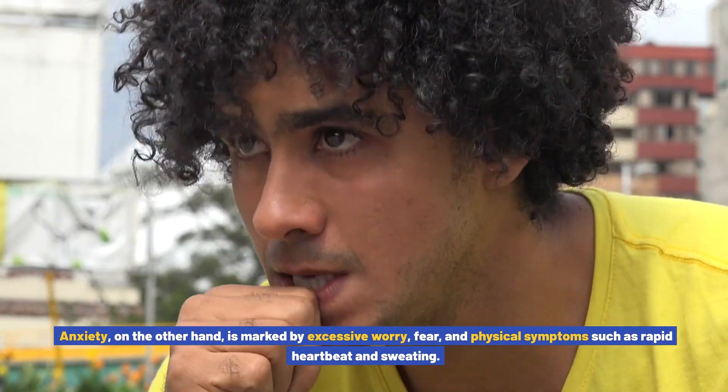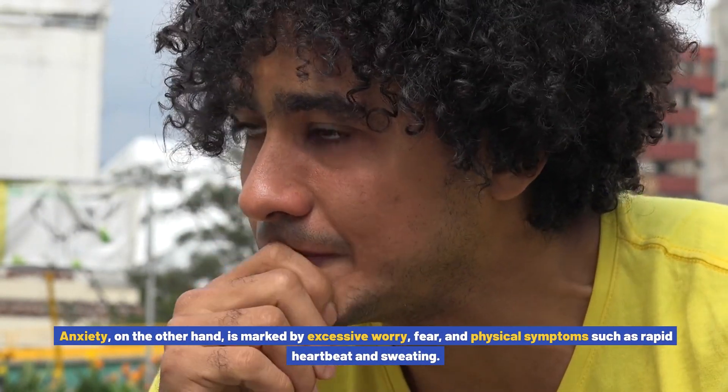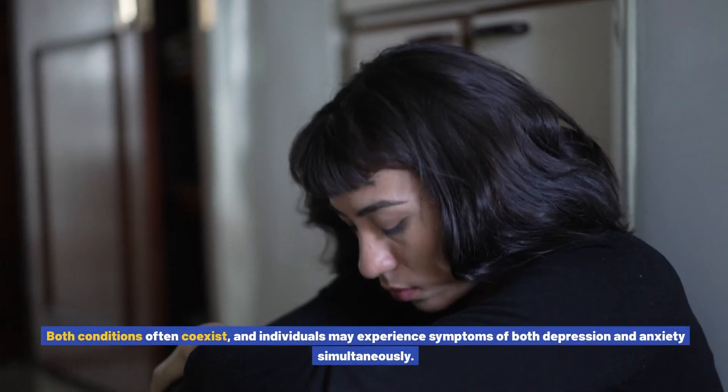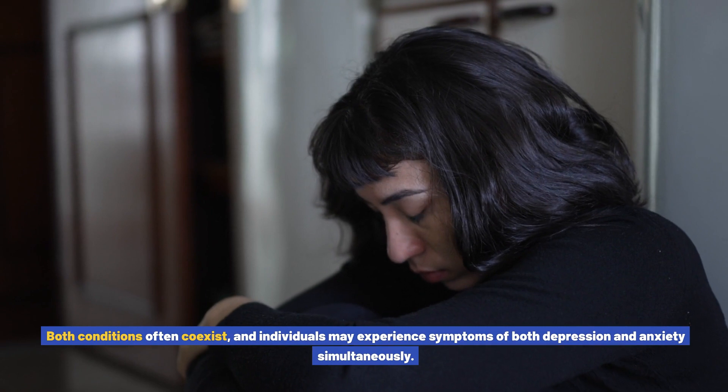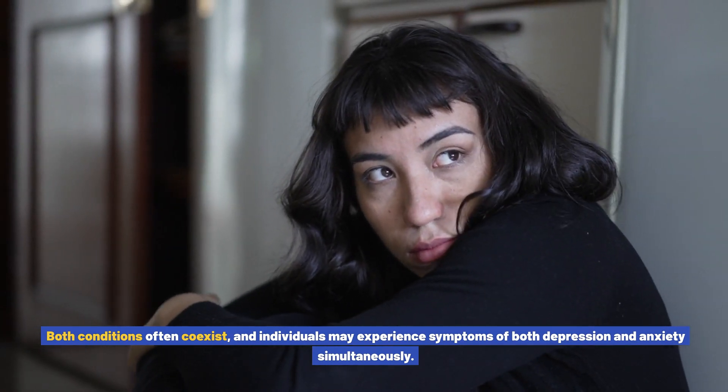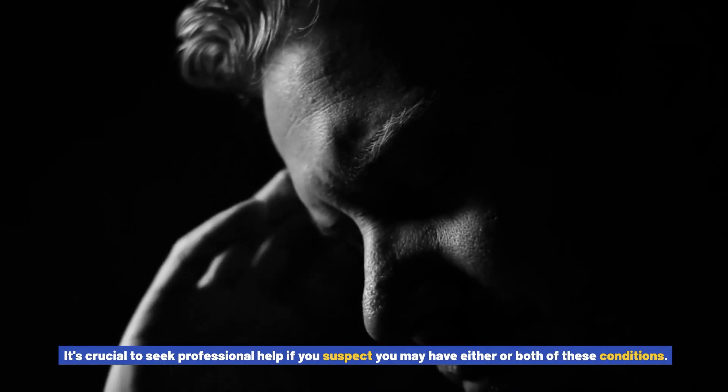Anxiety, on the other hand, is marked by excessive worry, fear, and physical symptoms such as rapid heartbeat and sweating. Both conditions often coexist, and individuals may experience symptoms of both depression and anxiety simultaneously. It's crucial to seek professional help if you suspect you may have either or both of these conditions.